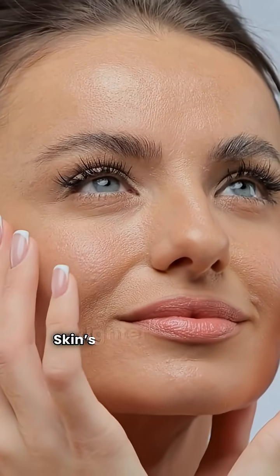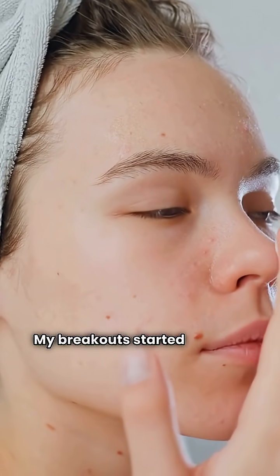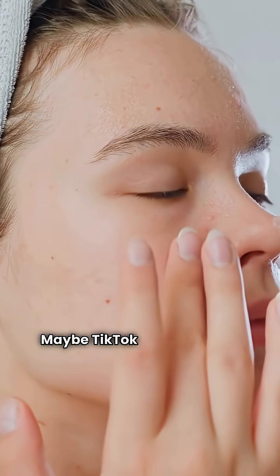Day three. Skin's tighter, pores look smaller, and I'm low-key impressed. Day five. My breakout started calming down. Maybe TikTok isn't lying this time.